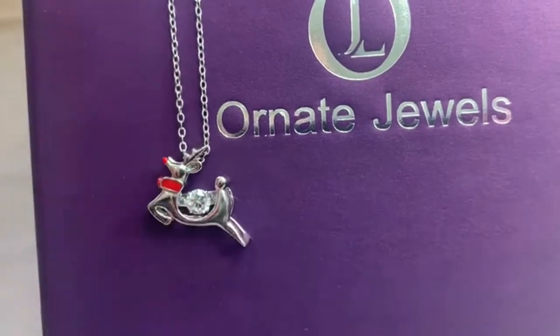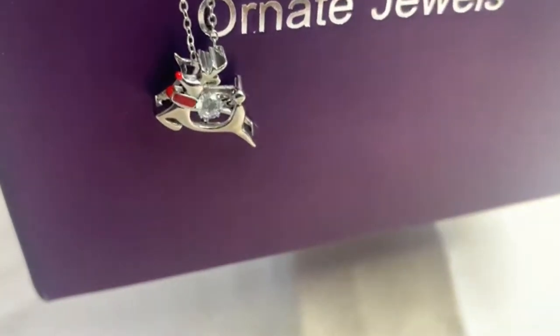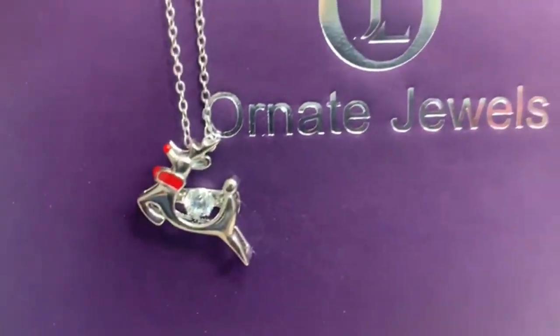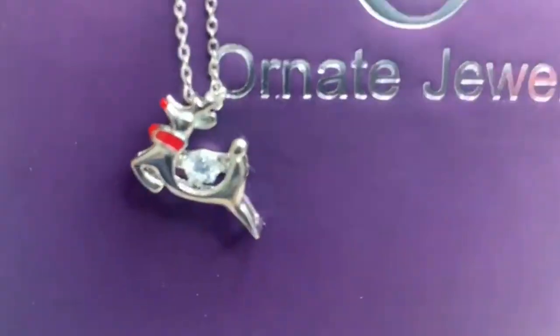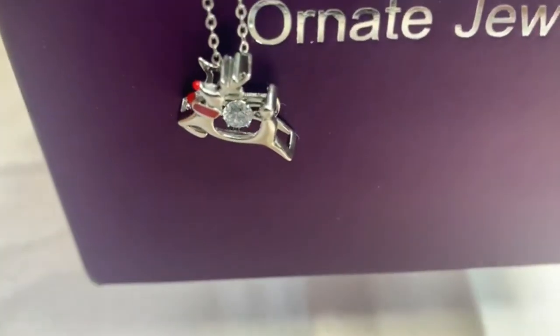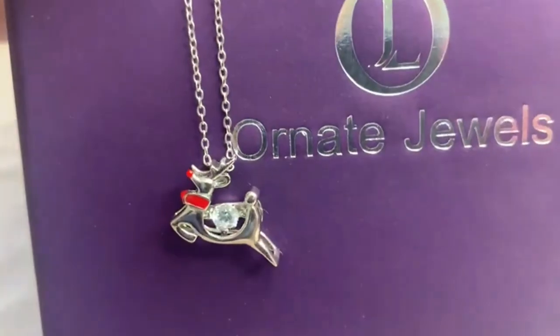The speciality of this reindeer is that it has a dancing stone. As you're wearing it, the stone will be dancing — you can see it in the video. It's one of its kind jewelry, only available at ornatejules.com. You can also WhatsApp us at 8600718666 for more. Have a look at how the stone dances beautifully.